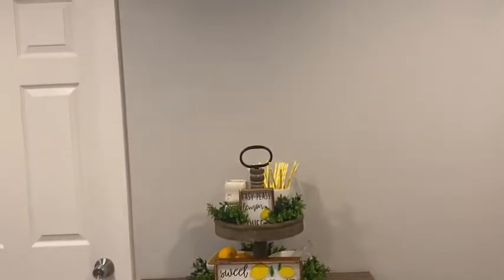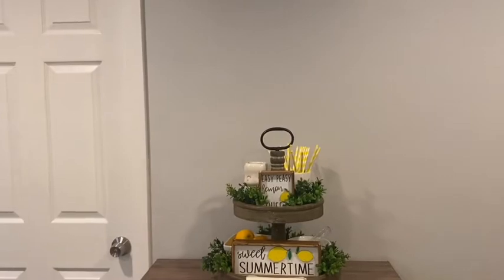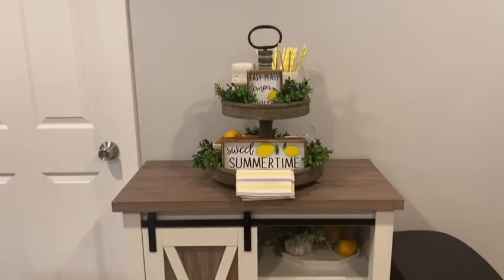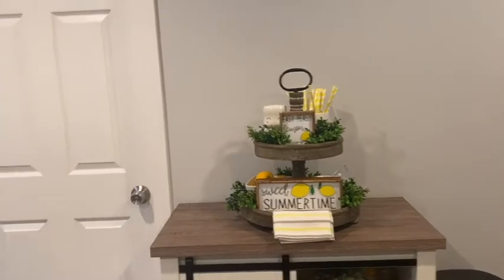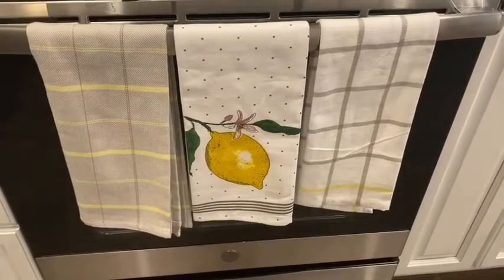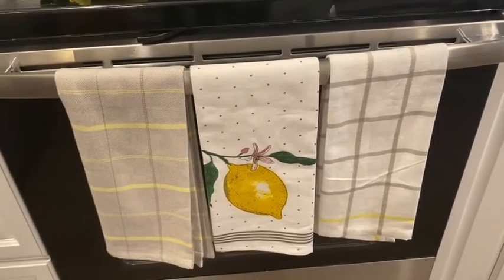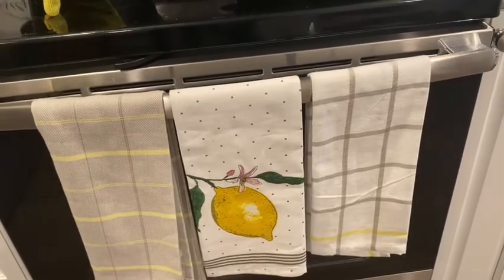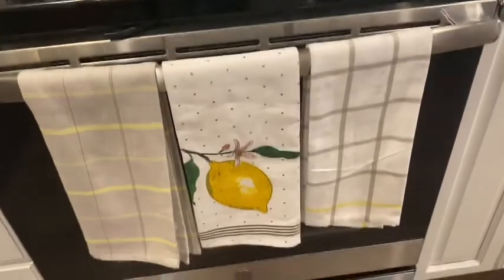Let me know what you guys think I should put above the hutch — whether I should do a shelf or a wall frame. Since this is the lemon theme in the kitchen, these are the hand towels I bought from Amazon. They come in four; the other one is the one in the tier tray, but these are the three that came with it. I decided to put three on our stove and the other one on the tier tray.